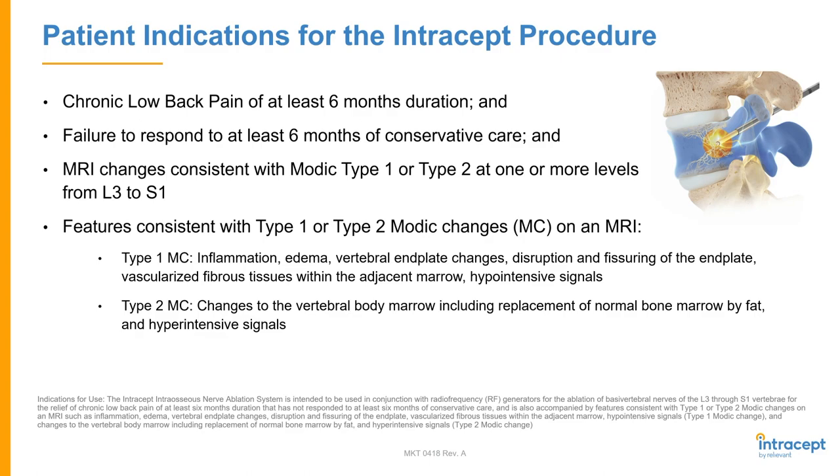They need to have MRI changes that are consistent with Modic Type 1 or Type 2 changes at one or more levels, and this is on-label from L3 to S1. The features we look for: Type 1 is inflammation, edema, and end plate changes — some fissuring of the end plate itself — and these are hypo-intense signals. Type 2 is changes to the marrow of the vertebral body, which includes normal marrow replacement by fat and a hyper-intense signal.